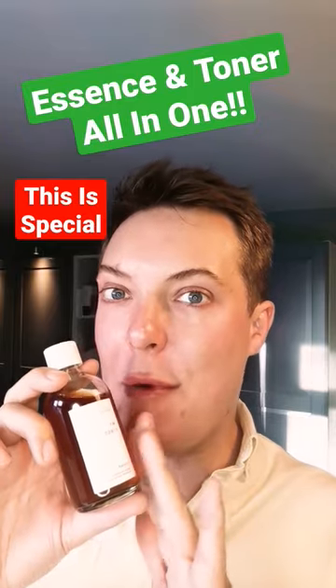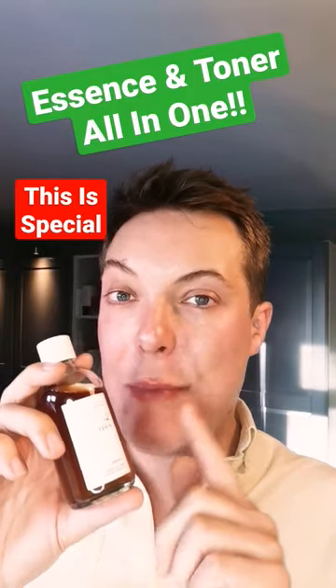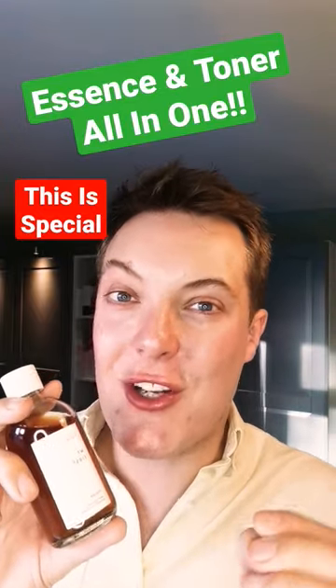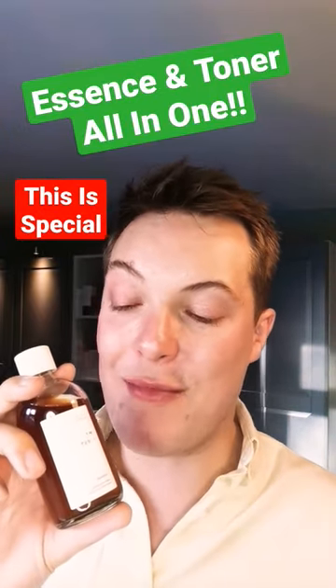This video isn't sponsored, but this has become a firm favourite in my skincare routine. It's packed with a high concentration of organic green tea, which is a potent antioxidant that's also going to reduce inflammation in the skin.